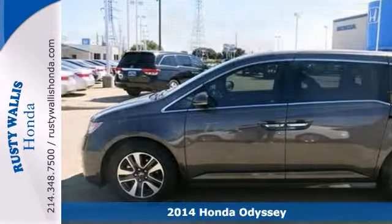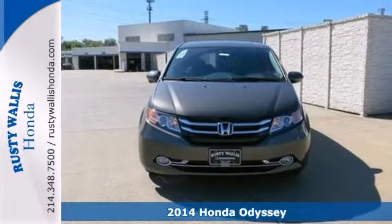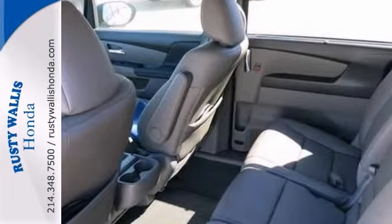Here's a 2014 Honda Odyssey that drives like a dream. This is the family van you've been looking for. Leaving no detail unaddressed, the engineers obviously spent considerable time designing this beauty.